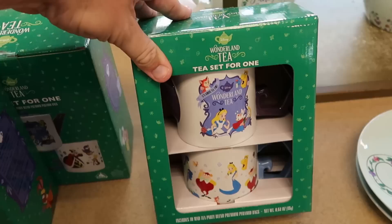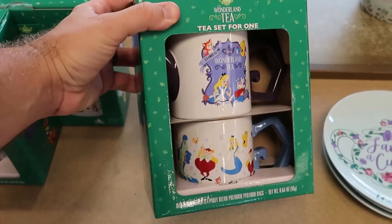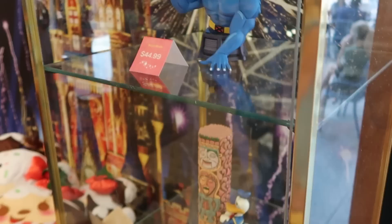You get two coffee mugs and 10 Mad Tea Party Blend Premium Pyramid Bags for only $15. They also have a bunch of assorted munchlings on this table — the Minnie Mouse munchling from last year's Christmas celebration for $14.99. They do have both Chip and Dale munchlings as well, not Christmas related, at $14.99 each. Inside the curio cabinet they have a bunch of different statues.